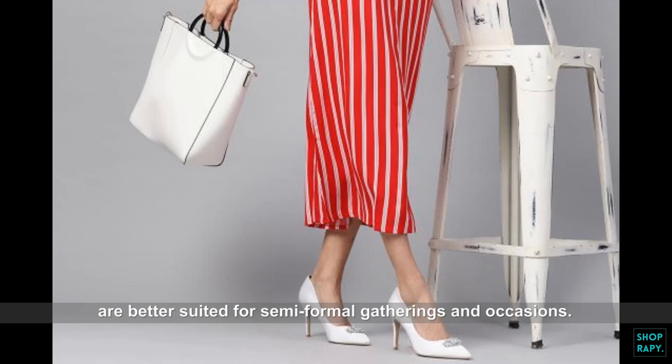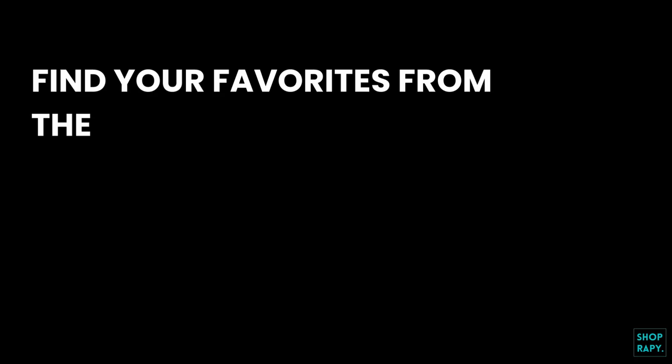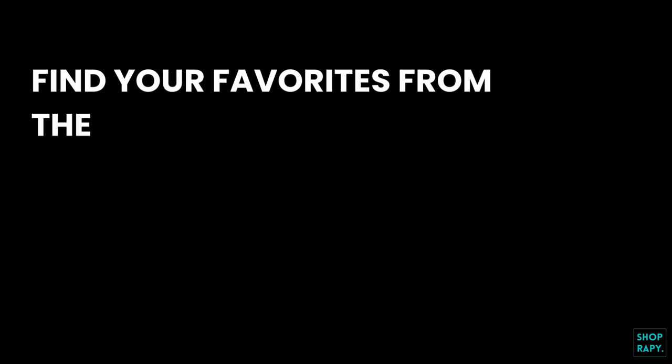Stand out from the crowd and look your stunning best in trendy maxi dresses, whether it is at a polished evening event or a fun outing with friends. Find your favorites from the collection at ShopRappy today.